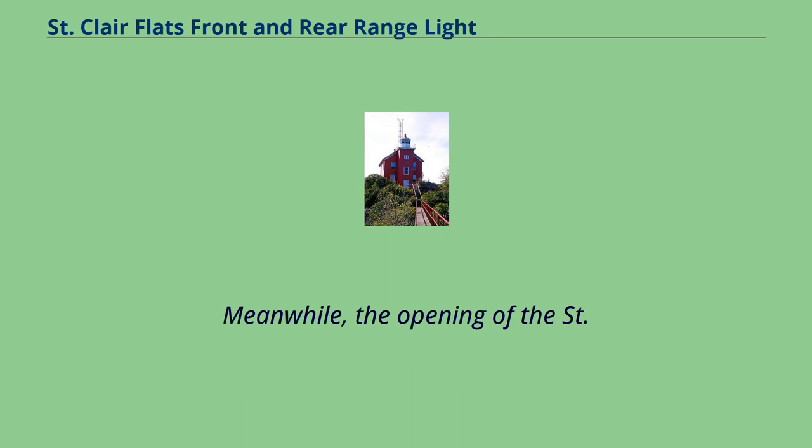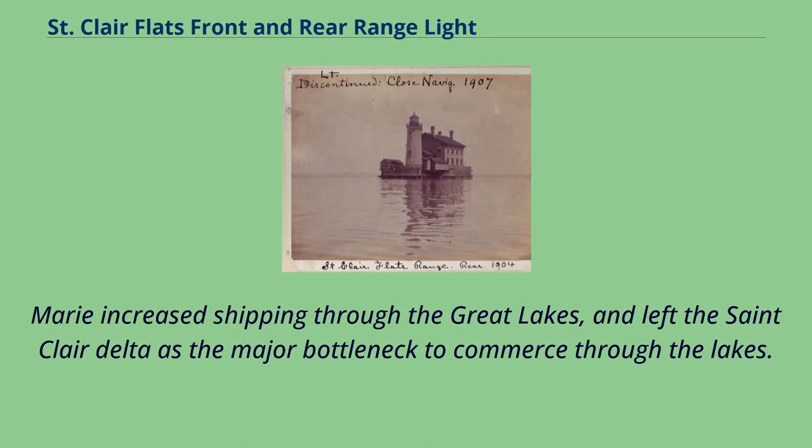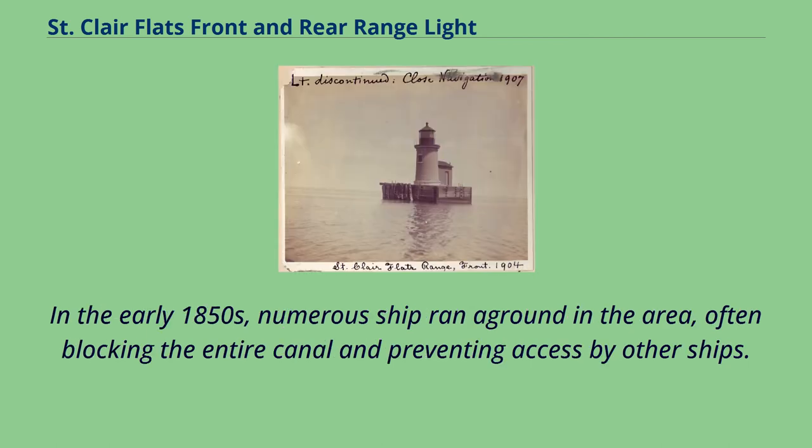Meanwhile, the opening of the St. Mary's Falls Ship Canal at Sault Ste. Marie increased shipping through the Great Lakes and left the St. Clair Delta as the major bottleneck to commerce through the lakes. In the early 1850s, numerous ships ran aground in the area, often blocking the entire canal and preventing access by other ships.